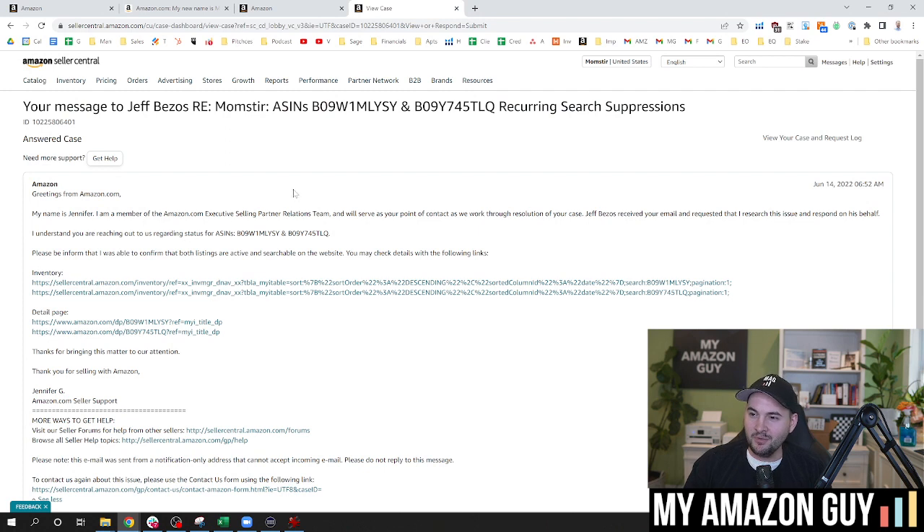Here's the result of that. Your email to Jeff Bezos — re: ASIN. 'My name is Jennifer, a member of the Amazon.com Executive Selling Partner Relations team. We'll serve as your point of contact. We've worked through the resolution. We received your email and I was asked to research this issue. I was able to confirm that both listings are active and searchable on the website.' Of course, they didn't say what they did or how they changed it. They just said the problem is resolved — because that's what the Seller Executive Relationships team does. They just fix the problem. They don't tell you how or why the problem persisted or why the system is broken.